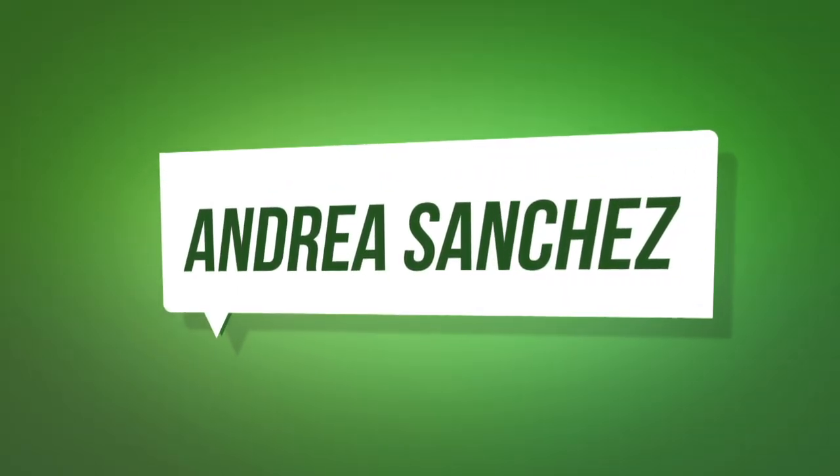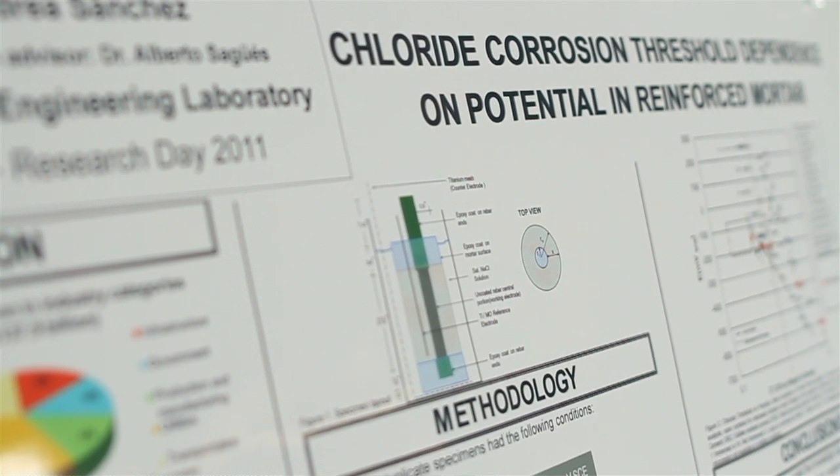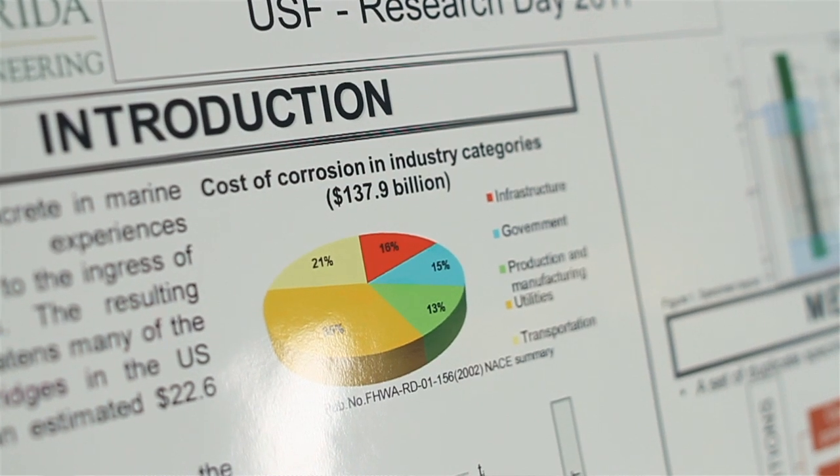My name is Andrea Sanchez, and I'm a PhD student at the Civil and Environmental Engineering Department here at USF. Today, I'm presenting the chloride corrosion threshold dependence on potential in reinforced mortar. The chloride corrosion threshold is an important parameter for the prediction of durability of concrete structures exposed to marine environments.